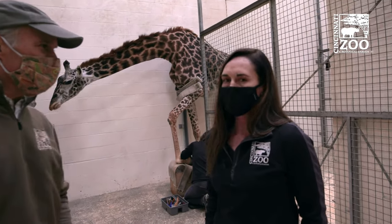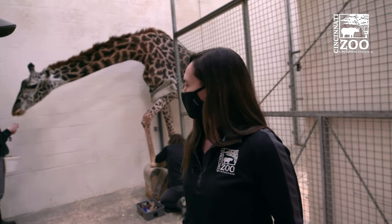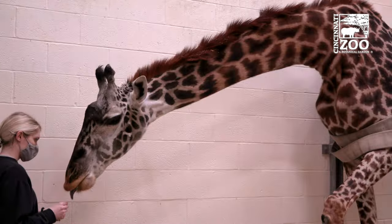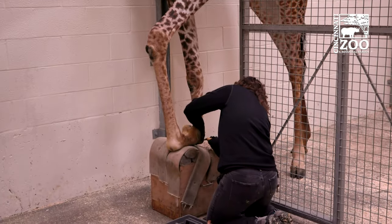Yeah, it's taken a long time — about three or four years of consistent training with Tessa to get her to do this behavior. Tessa's 14 years old. She's a mom. She's had a lot of babies here. She's a great animal.